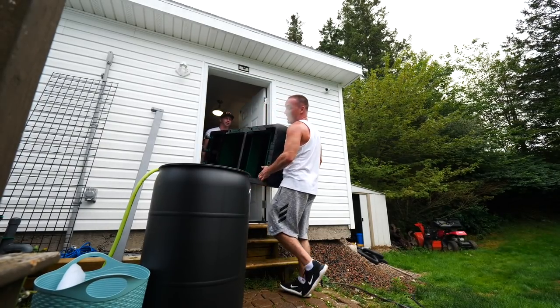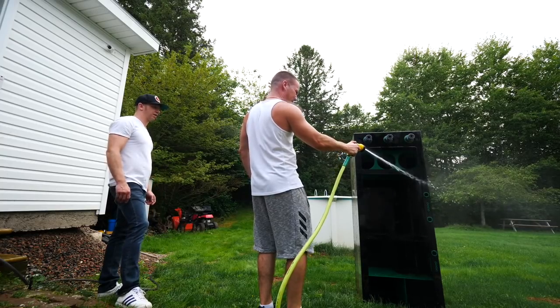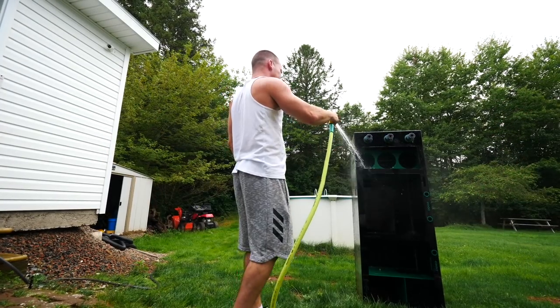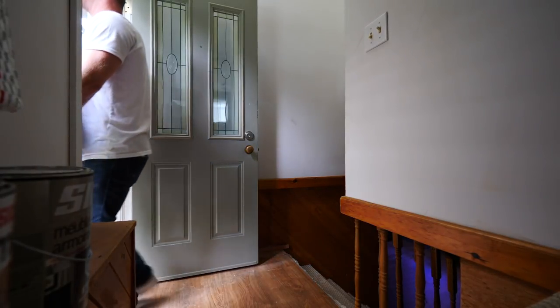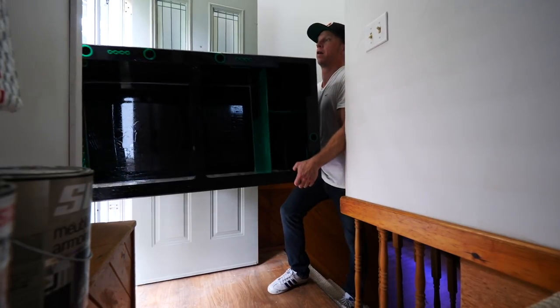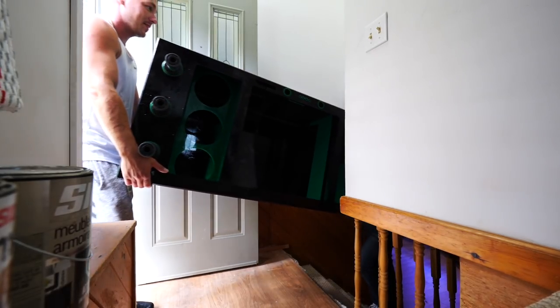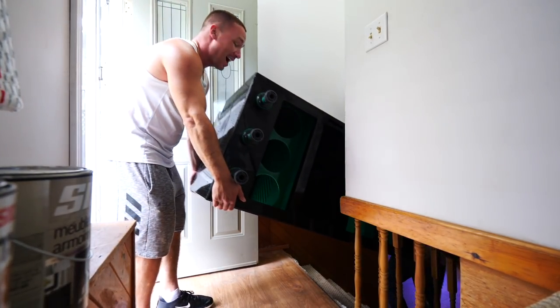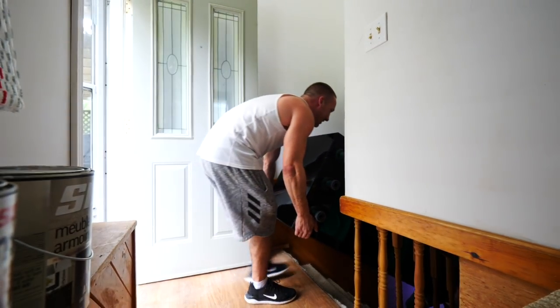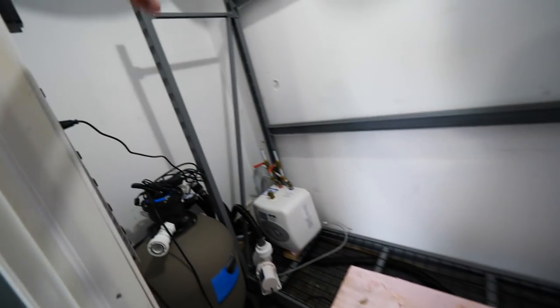We're going to rinse off the old sump before it goes in the house, because it's getting used on the saltwater aquarium. It's made of acrylic so it's much lighter than a regular tank — 125 gallons. I wish all tanks weighed this little. Now let's get the racking system completely out of here — it all just kind of clicks together.